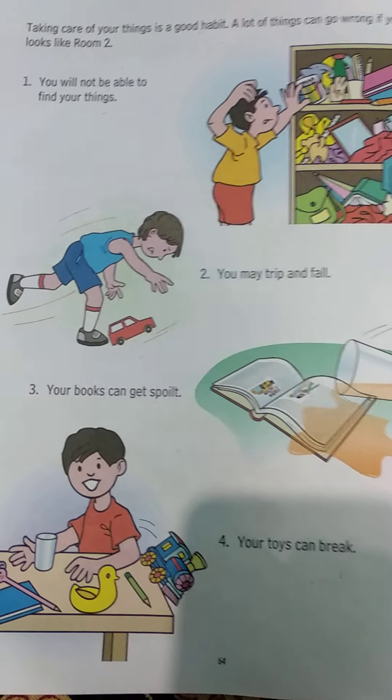So our lesson number 18 is complete. You need to keep your room and your study table tidy — not messy, but arranged. Make sure you take care of your things!